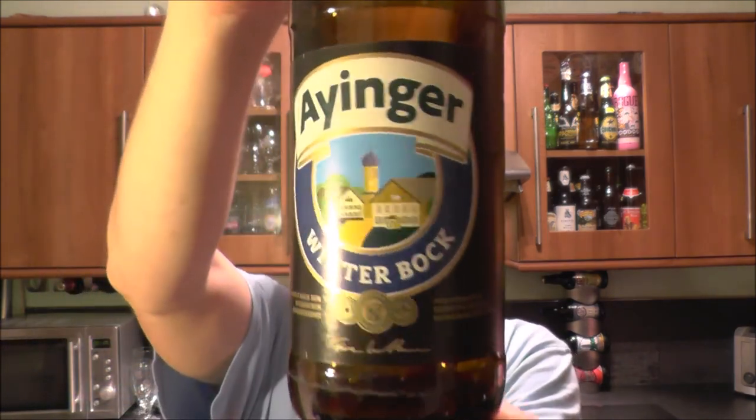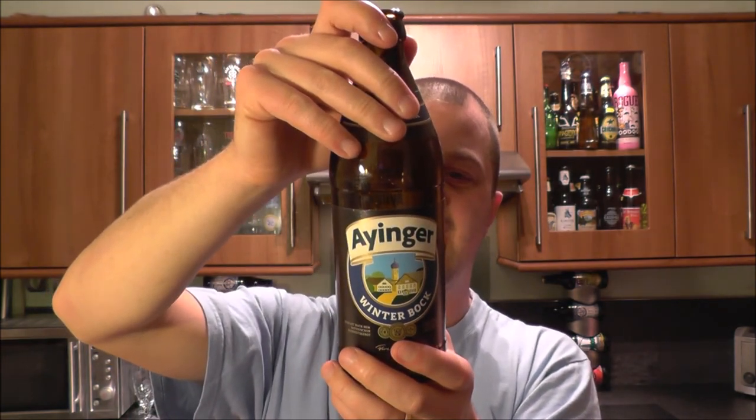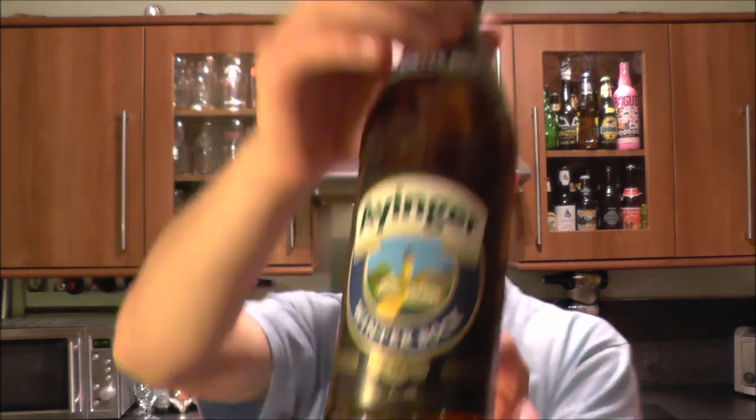Such a good beer. I'm going to rate it then — Eyinger Winterbock, 6.7% ABV, from Brewery Eyinger, and they are in Eyingen, Germany. That is a fantastic beer. 9 out of 10 from Real Ale Craft Beer. Please put your comments in the comments box, subscribe to our daily beer reviews. Cheers!